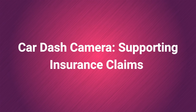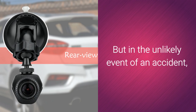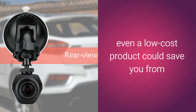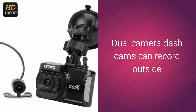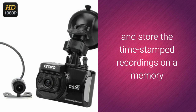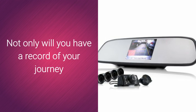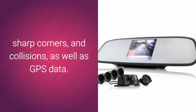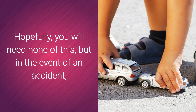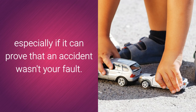Car dash camera — supporting insurance claims. Car DVRs and dash cam units are one of those gadgets you hope you won't ever need. But in the unlikely event of an accident, even a low-cost model could save you from having to pay out for an expensive legal case. Dual-camera dash cams can record outside and inside views throughout your journey and store time-stamped recordings on a memory card, making them easy to transfer to your PC. Not only will you have a record of your journey and events inside the car, you will also have access to acceleration data, hard-braking events, sharp corners and collisions, as well as GPS data. Such detailed information could be invaluable, especially if it can prove that an accident wasn't your fault.